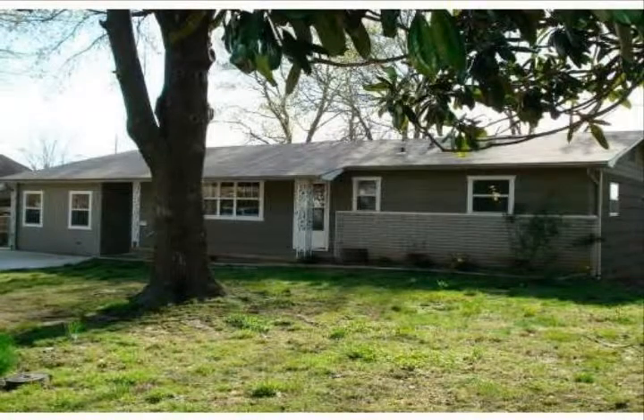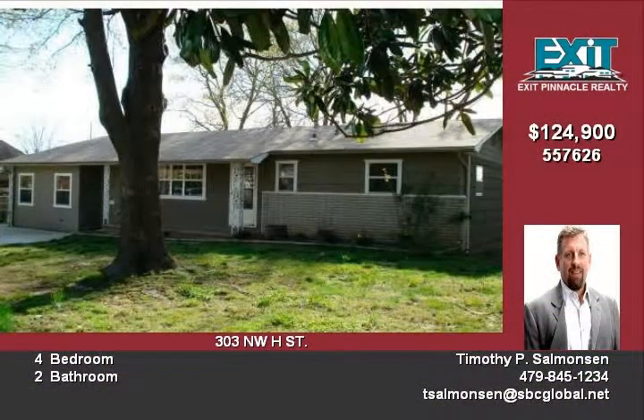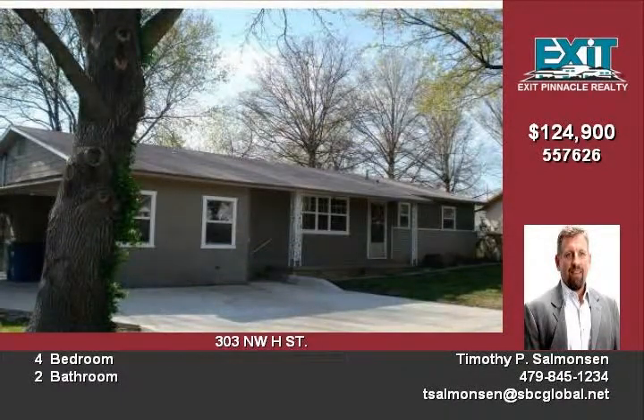This is a wonderful home with four bedrooms and two baths. There are beautiful hardwood floors throughout the home, and dressers built in. The rooms have plenty of space and the countertops are tile. The bathrooms are very spacious.